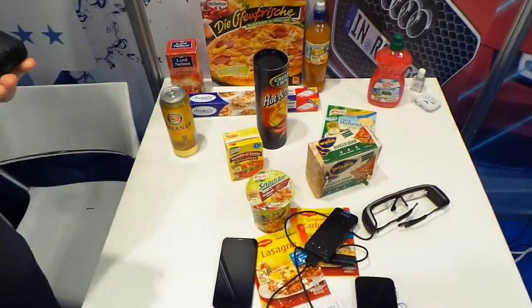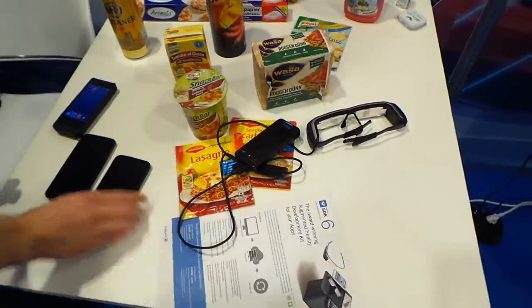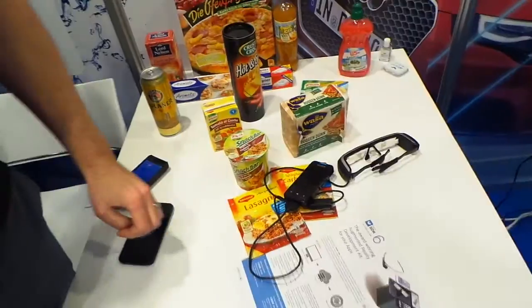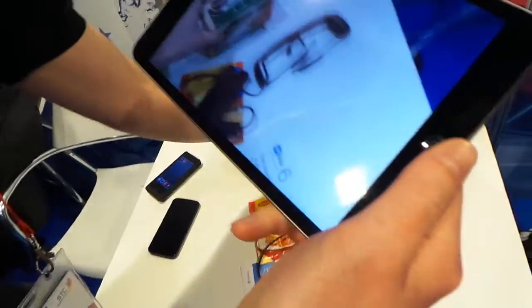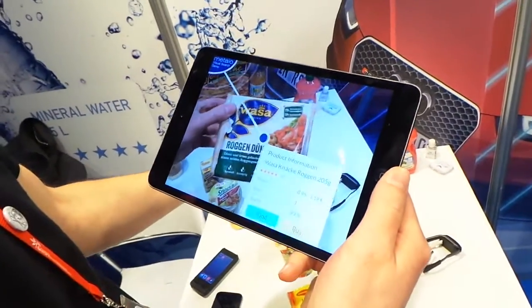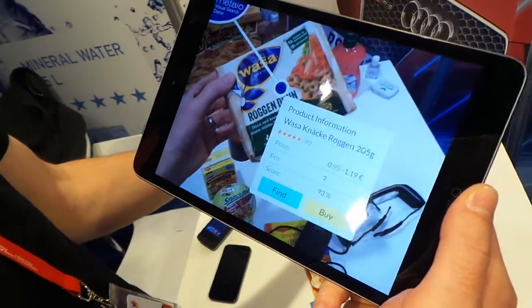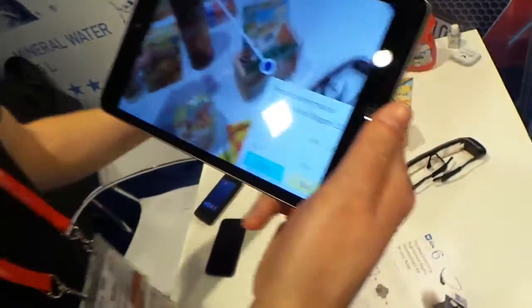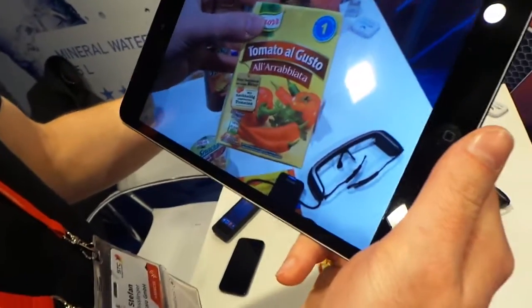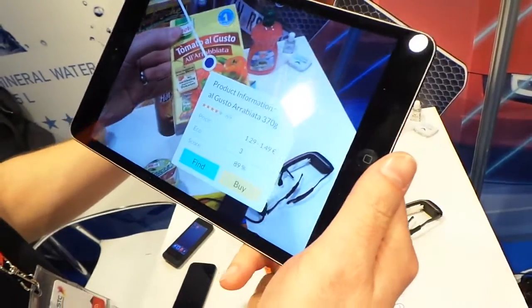How does it work with these products here? Is that a similar sort of way? With these products here we are demonstrating our cloud-based visual search. You put it into the camera view and it returns — okay, I found this specific product — and you can build an application on top of that. So you can maybe see how much it costs at other stores and compare? Yeah, or if it contains healthy ingredients. Yeah, you can see how many calories and stuff.